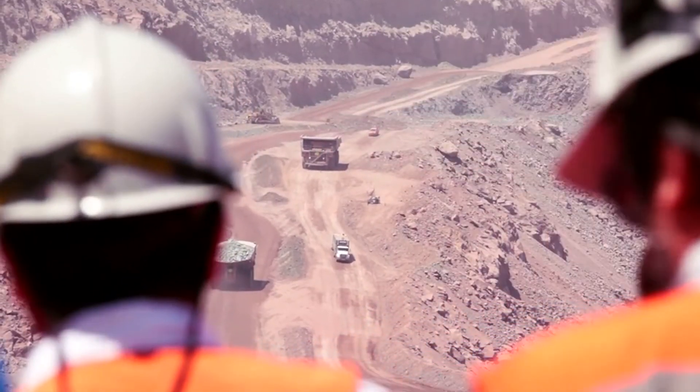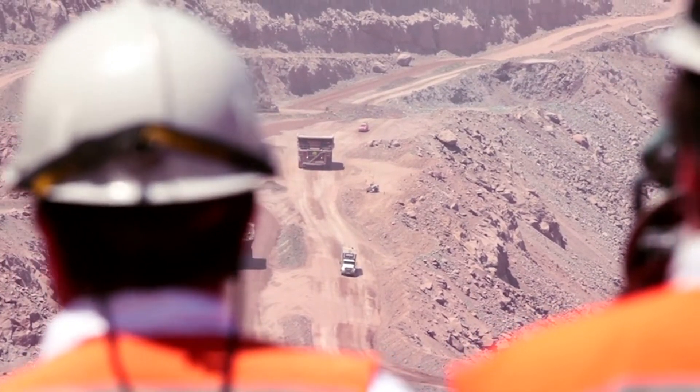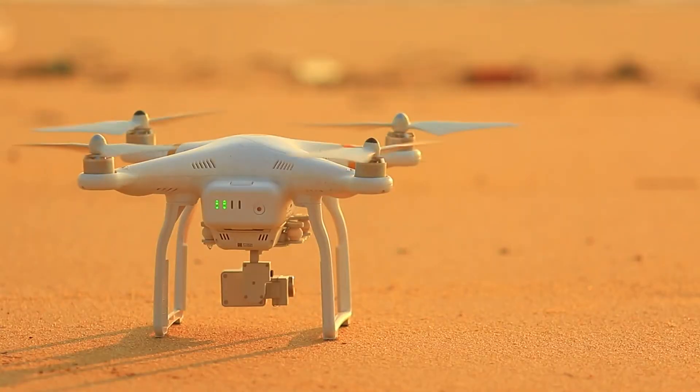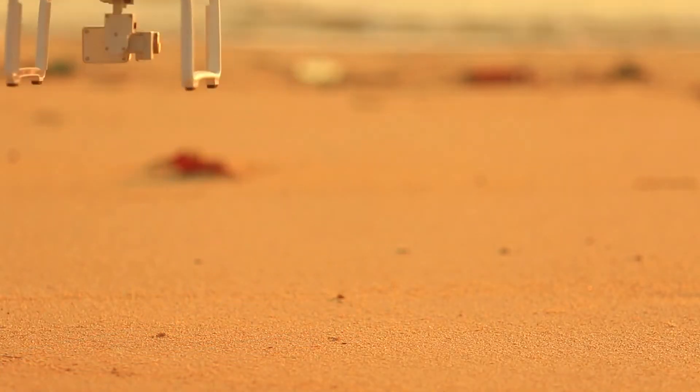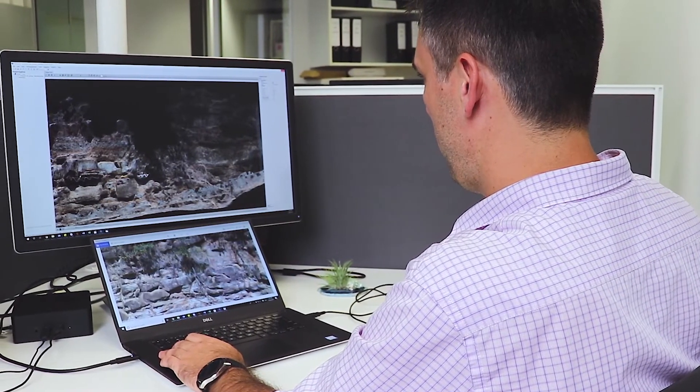Not only will the importation of drone models save money, it will also save time and increase the level of safety on a mine site. This is because there doesn't need to be a technician on the ground with the trucks or excavators — they can simply fly the drone around the mine alongside the face, take the images back to the office, produce the model, and import it directly into CyroVision.